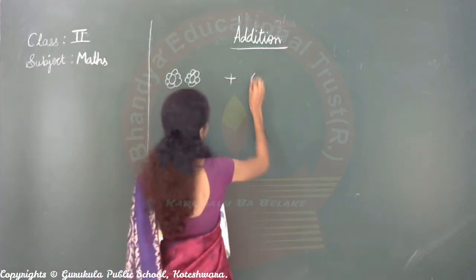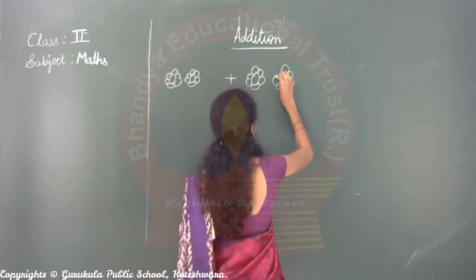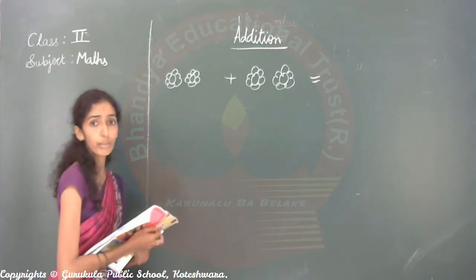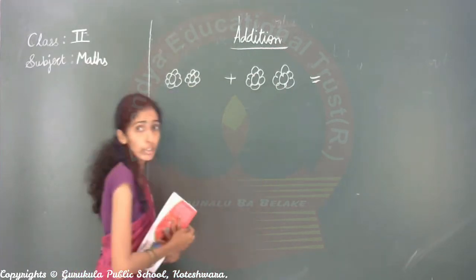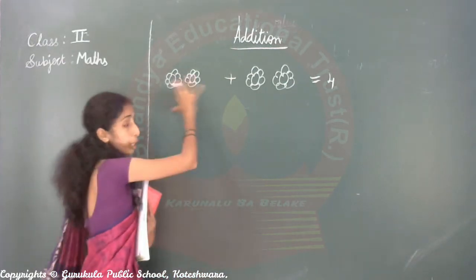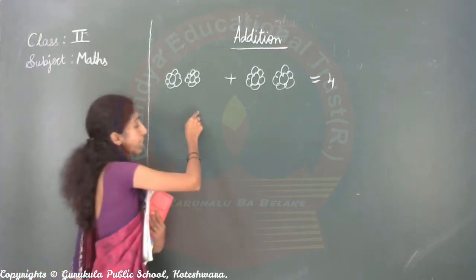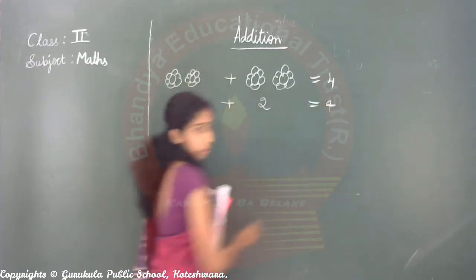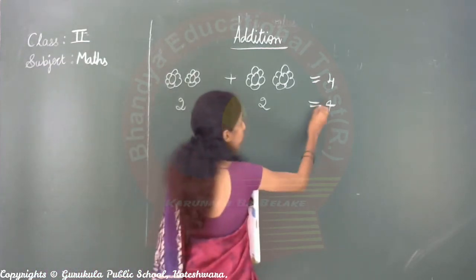Two flowers plus here — tell me children, how many flowers are there? One, two, three, four. Four flowers. Addition means putting together. Two plus two — total four. So two plus two is equal to four.